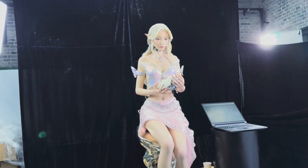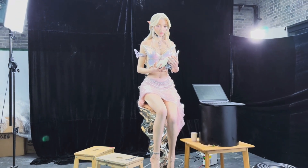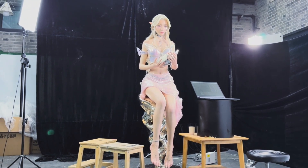So, what do you think? Does giving the elven gynoid a fantasy twist solve the uncanny valley problem? Or does it make her even more unsettling? Drop your thoughts in the comments below, and let's talk about where humanoid design is headed.